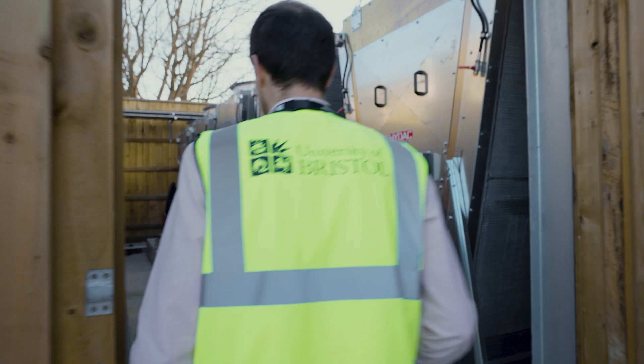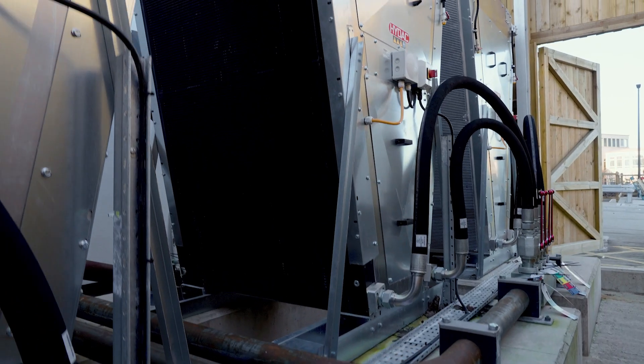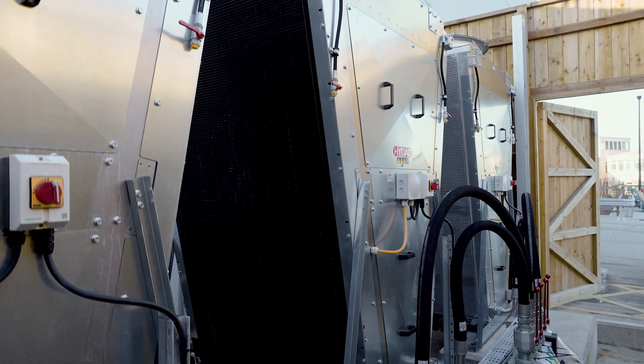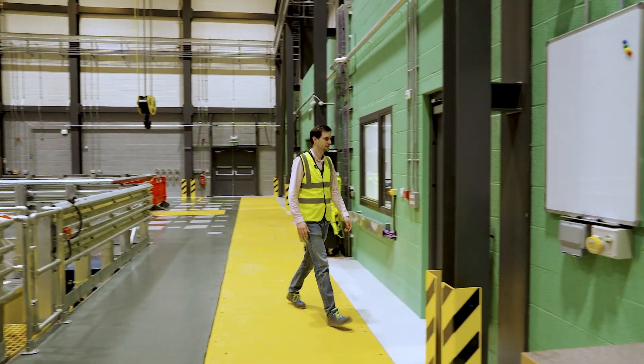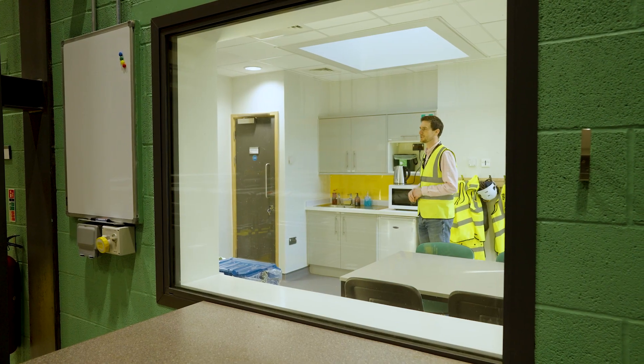Behind the pump room are five large V-blast chillers. These keep our hydraulic oil at the correct operating temperature. Coming out of the test hall we have our breakout room — there's meeting space, refreshment space, and there's also a viewing window through to the test hall.